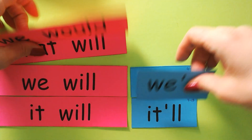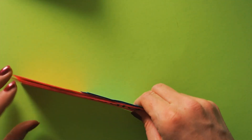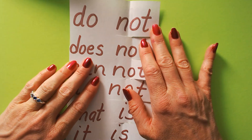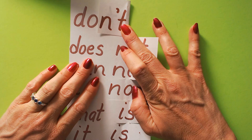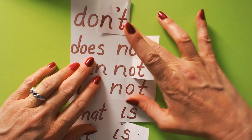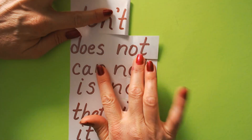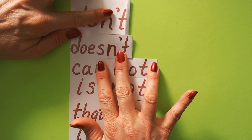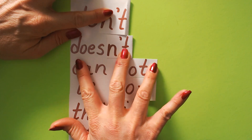There are some more contractions. All of those ended with 'would' or 'will,' but sometimes the words end with 'not' or 'is,' and they follow a different rule. 'Do not' means the same as 'don't.' 'Does not' means the same as 'doesn't.'